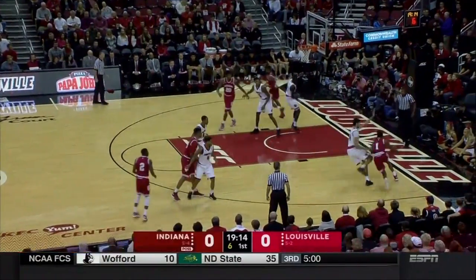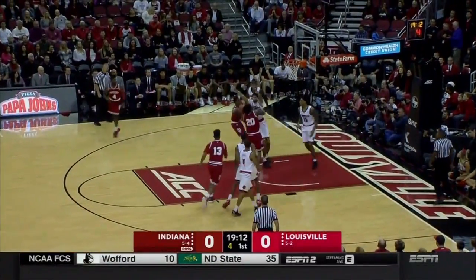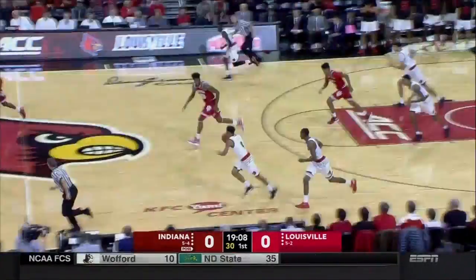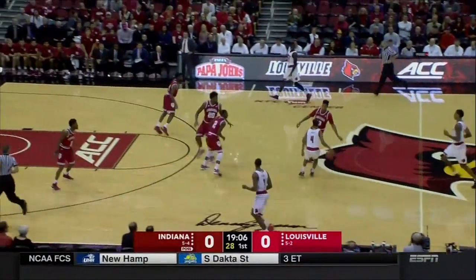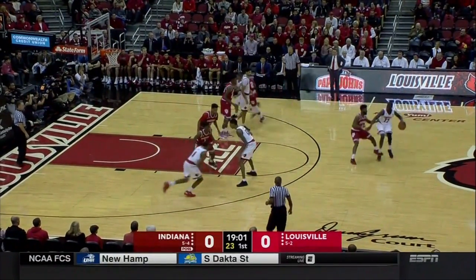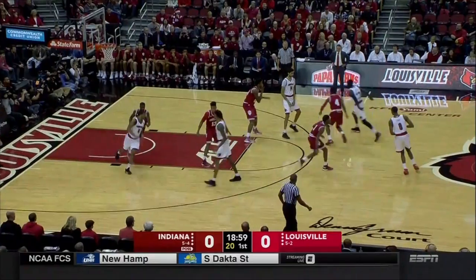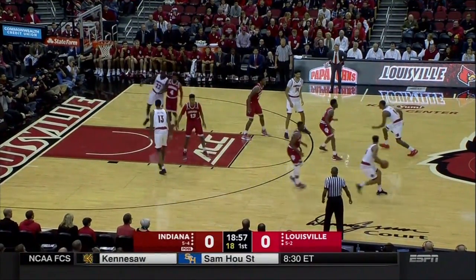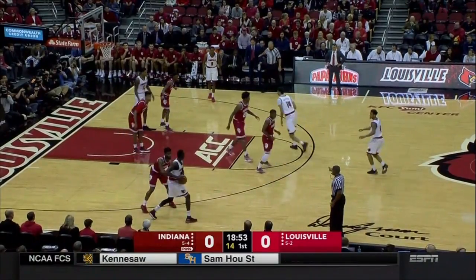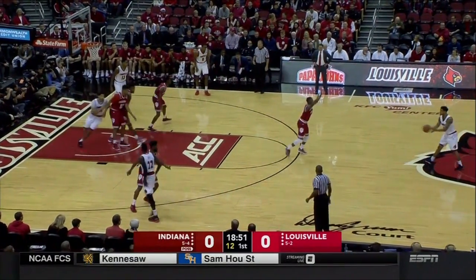Josh Newkirk with the shot clock down to seven. Aljami Durham with a baseline drive, feeds it off to Davis. Loose ball bounces to Morgan — he's got it rejected, and back come the Cardinals. Louisville is the best shot-blocking team in the country with Ray Spaulding and Anas Mahmood. They average better than eight blocks per game.